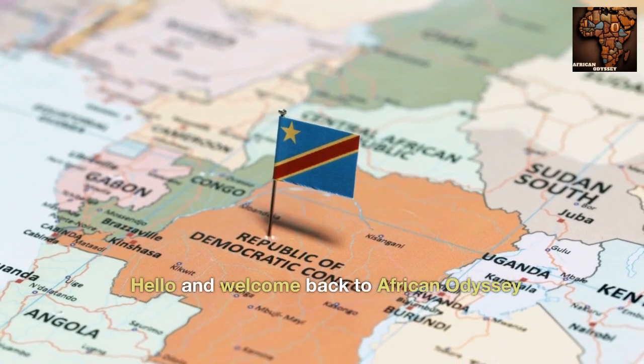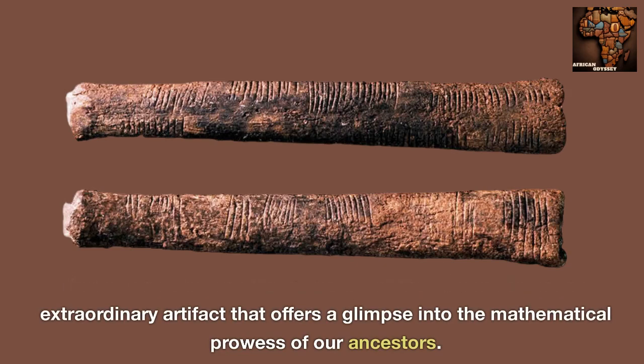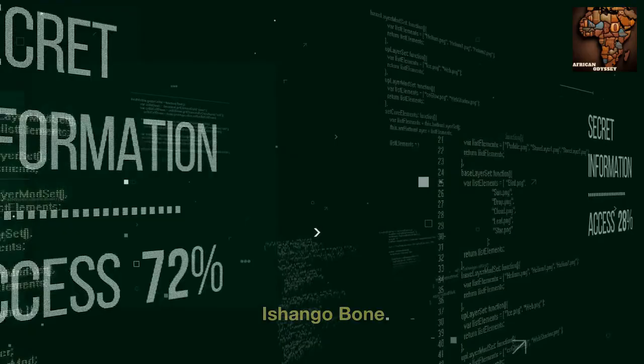Hello and welcome back to African Odyssey. Today, we delve into the mysteries of the Ashango bone, an extraordinary artifact that offers a glimpse into the mathematical prowess of our ancestors. Join us as we uncover the secrets and unravel the enigma of the Ashango bone.